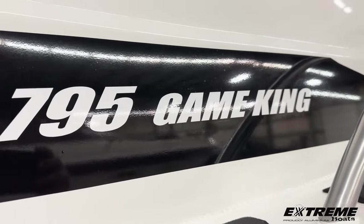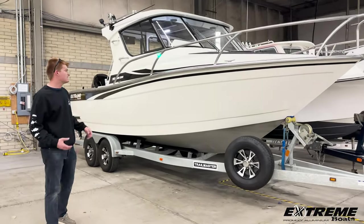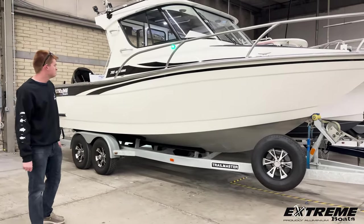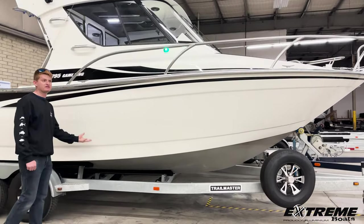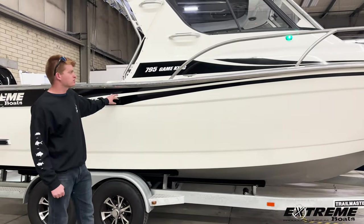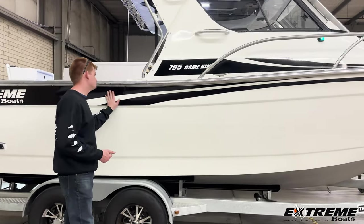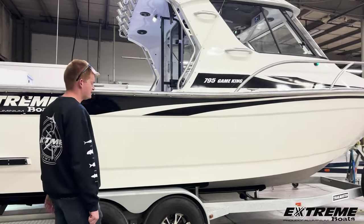The 795 Game King from Extreme Boats. That's 26 feet overall, 8-2 beam. She is a solid aluminum vessel, 8 millimeters thick at the bottom and on all sides. All welded construction, no foam, no rivets, beautifully finished in the gel coat-like paint that they provide at the factory.